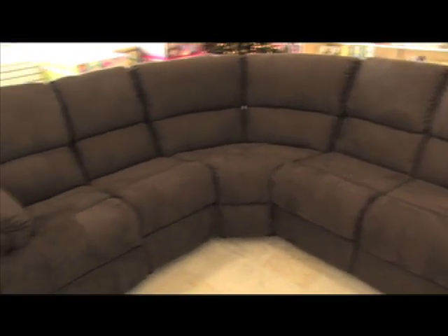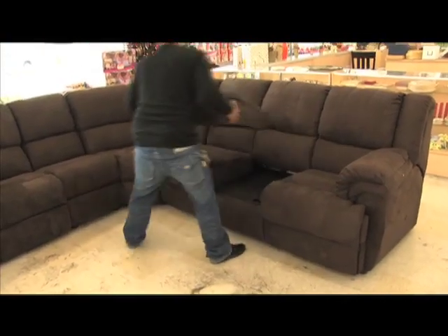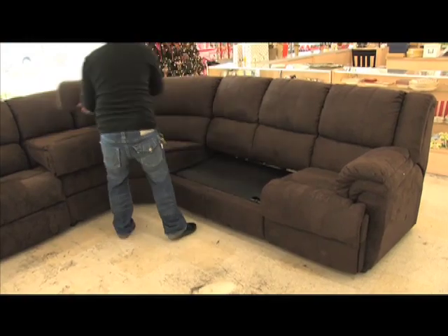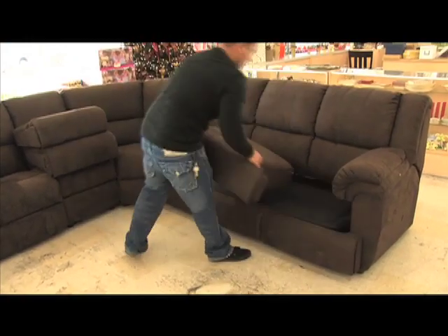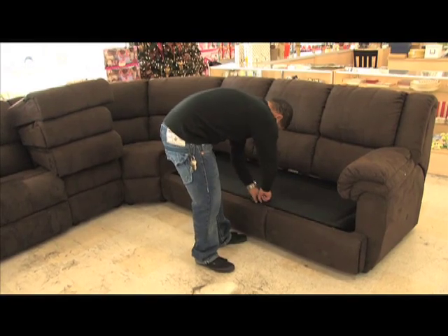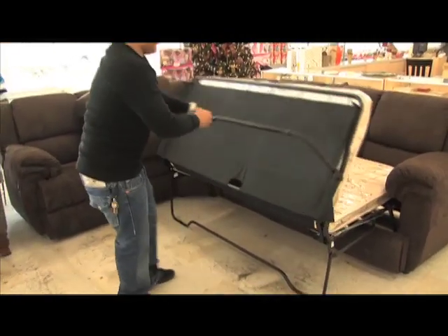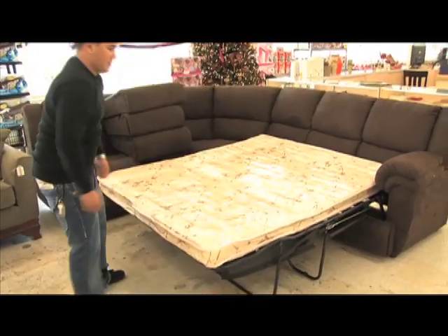Like with this sofa that opens to reveal a queen-sized sleeper. It's a pretty big sectional couch that turns into a sofa bed. We're selling it right now for $1,699, and would let it go for around $1,200 out the door. Regular retail on something like this, you'd be spending around $2,400.